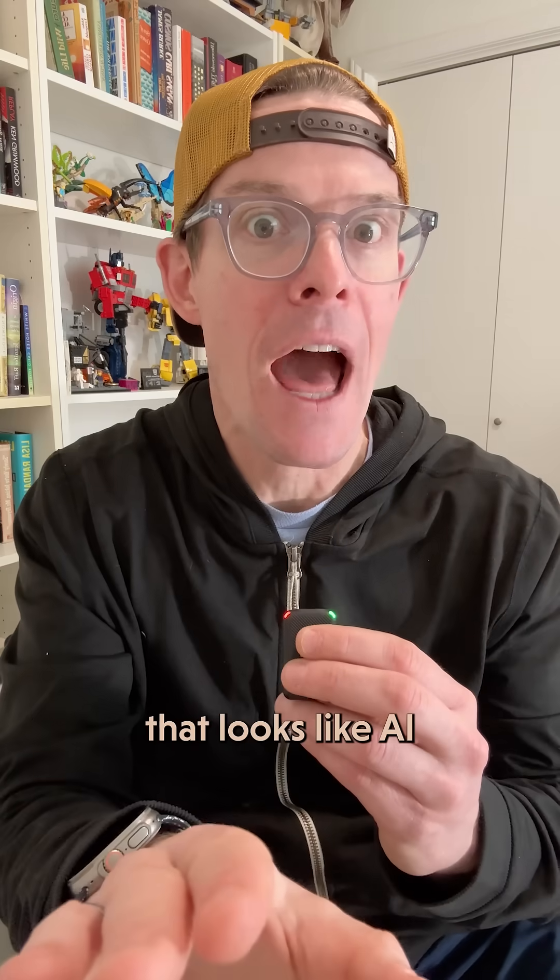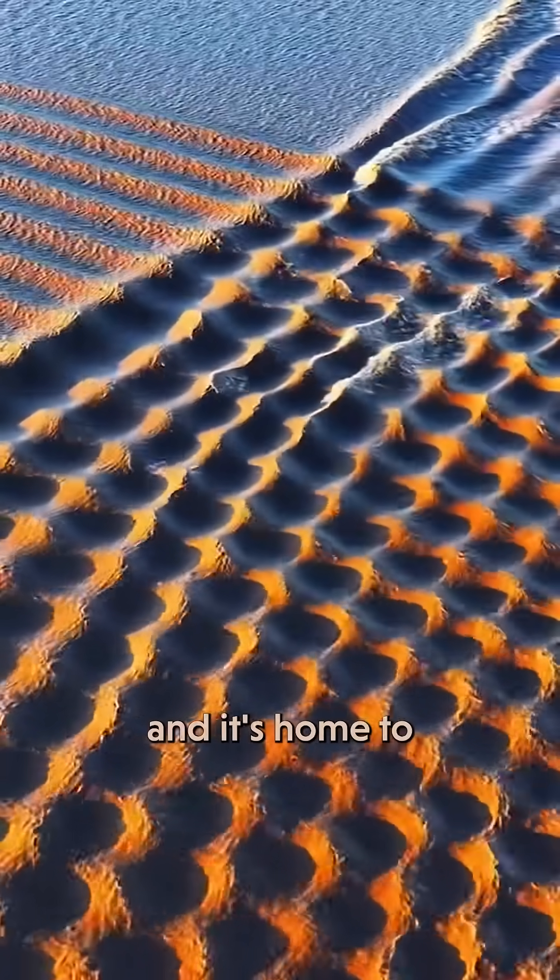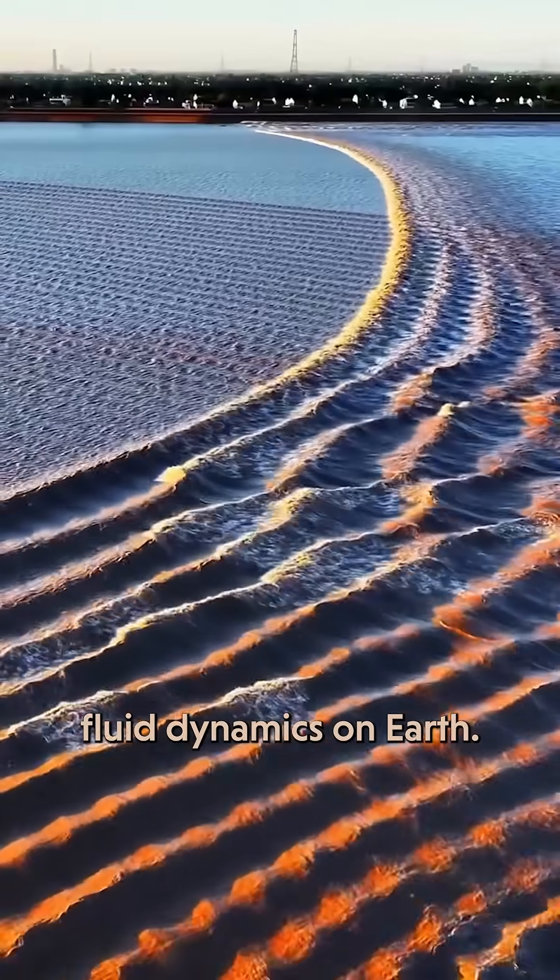I'm about to show you something that looks like AI, but this is real. This is the Qiantang River in China, and it's home to some of the craziest fluid dynamics on Earth.